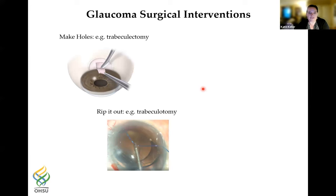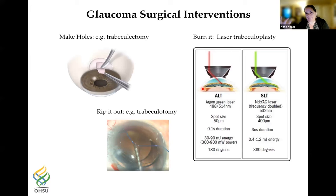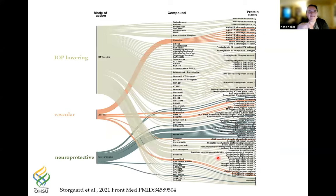Even more aggressive surgical methods include threading a suture through the trabecular meshwork and ripping it out, burning holes with laser trabeculoplasty using ALT or SLT, which differ in energy and laser power and how many degrees around the circumference they treat. I'm here to convince you the TM is a very interesting tissue. Here is a summary from Miriam Kolko's group in Denmark reviewing all therapeutics currently on the market for glaucoma — the main state of glaucoma therapy is IOP lowering, with a couple of vascular and a few neuroprotective therapies as well.